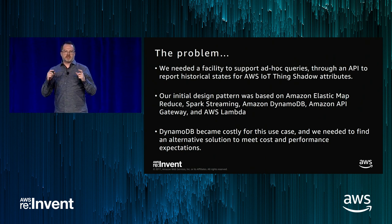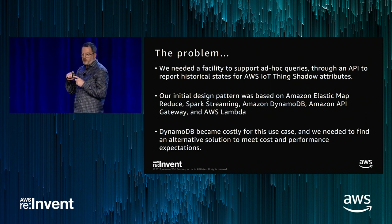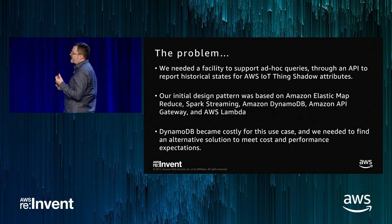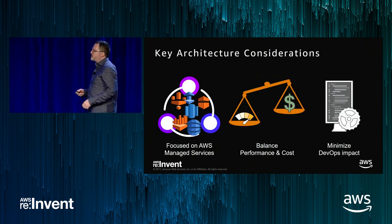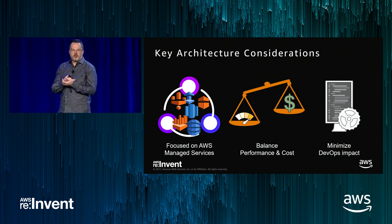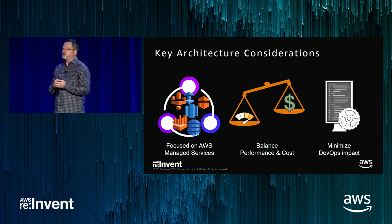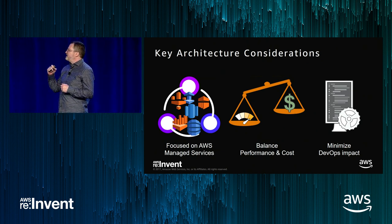We needed to rethink and refactor the solution to be more cost-effective. Our hope was to take this scalable-but-expensive solution and reduce cost by at least 50%. Thankfully, we were more than able to achieve that goal. We're hyper-focused on minimizing DevOps — we're currently supporting hundreds of thousands of consumer robots with a DevOps team of two. We wanted to make sure this one workload didn't push that further outside the realm.